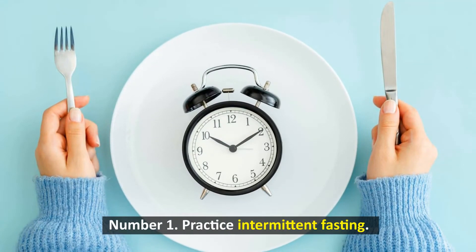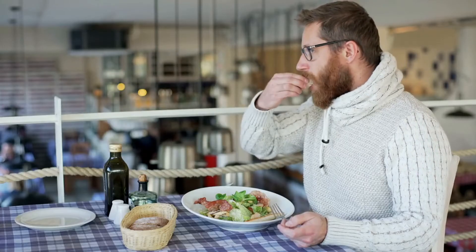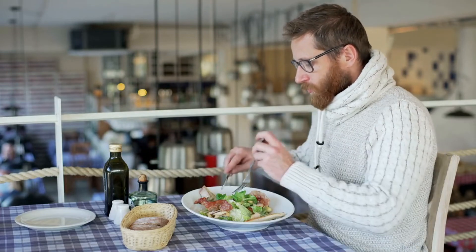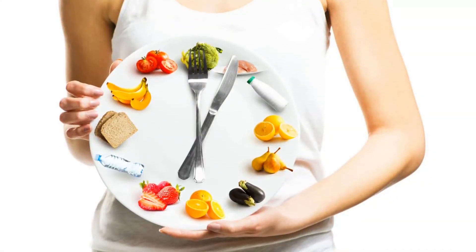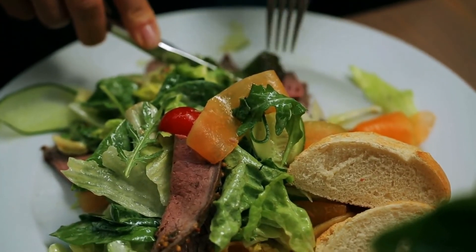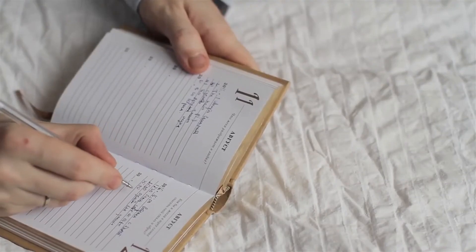Number 1: Practice intermittent fasting. Intermittent fasting alternates eating and fasting for 16-24 hours. It can help you lose weight by reducing the quantity you eat. Intermittent fasting has various variations, so you can find a schedule-friendly method.